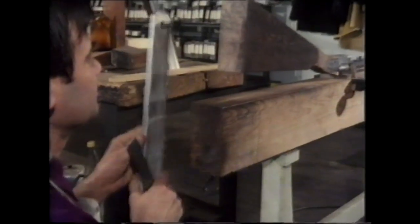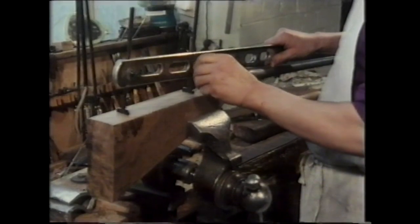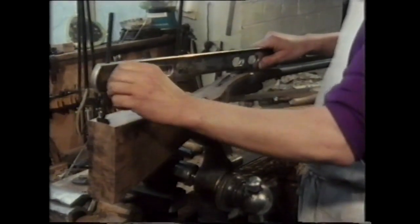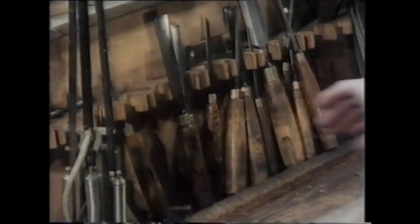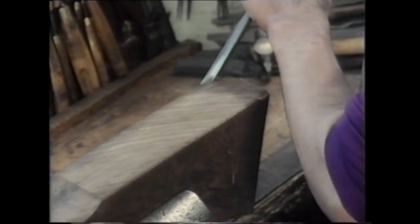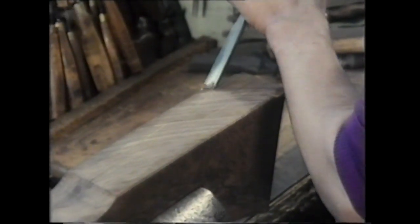It is even possible to produce a gun with a stock so shaped that a man could fire from his right shoulder with his left eye — in effect, a cross-eyed gun, which would be absolutely accurate. As he chisels, the craftsman hopes this valuable wood is without any internal flaws. If it has, he may have to start all over again.